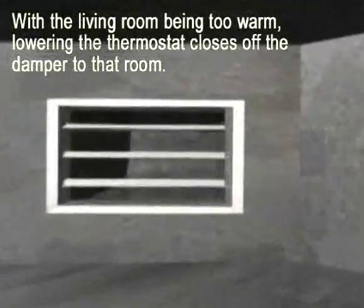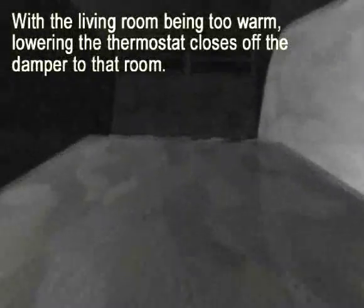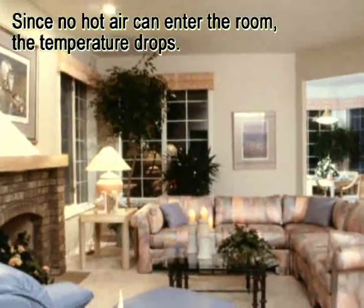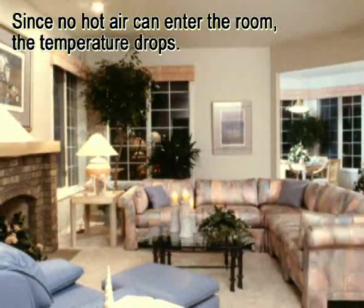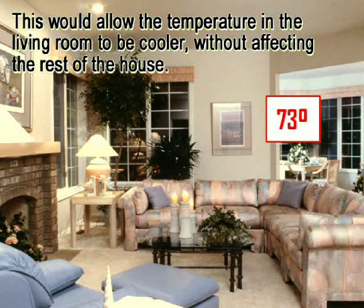If the kitchen was at the proper temperature but the living room too warm, you could turn down the thermostat, closing off the damper to that room. Since no hot air could enter the room, the temperature would drop. This would allow the temperature in the living room to be cooler without affecting the other rooms in the house.